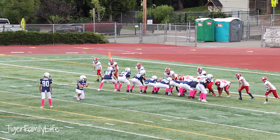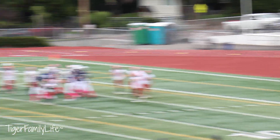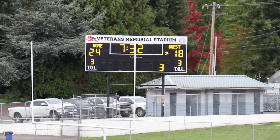22-18 Glacier Peak. That's the point worth two. Snaps, hits it. 24-18 Glacier Peak.